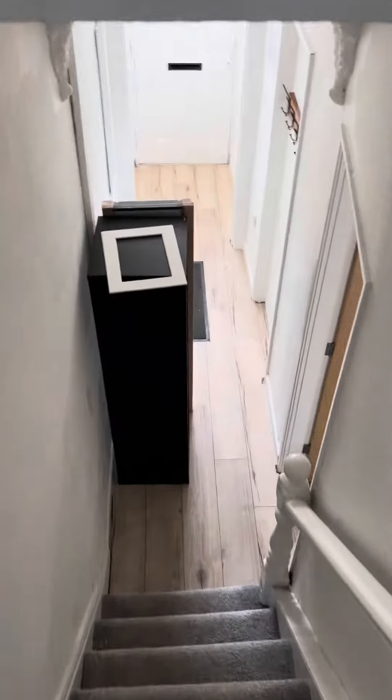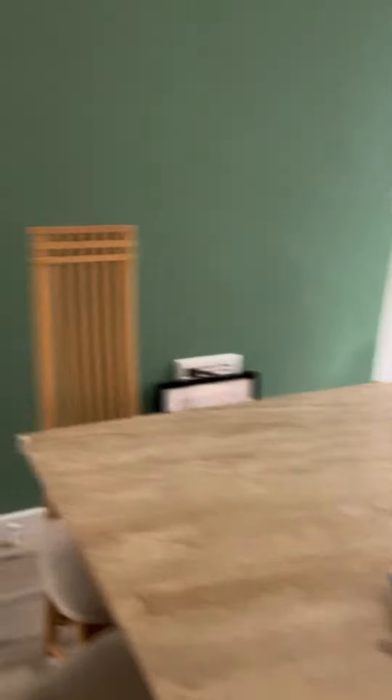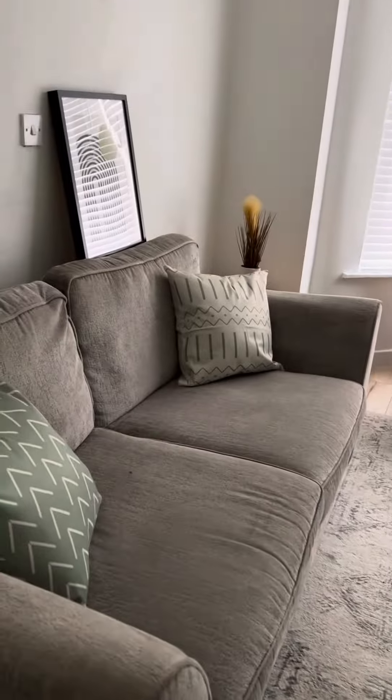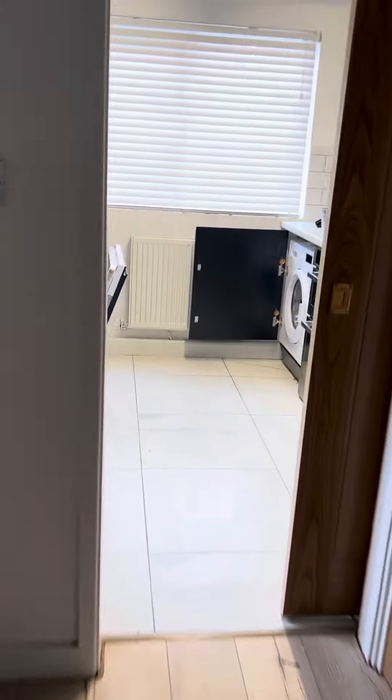Going down the stairs, there's a large hallway and then you come straight into the dining room. The living room is off the dining room — this is actually exactly the same layout as Daisy. So dining room and then kitchen in the back.